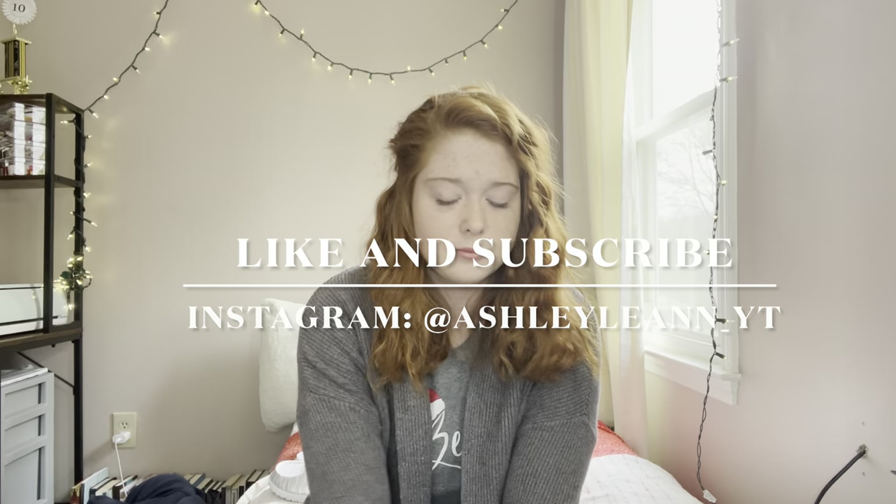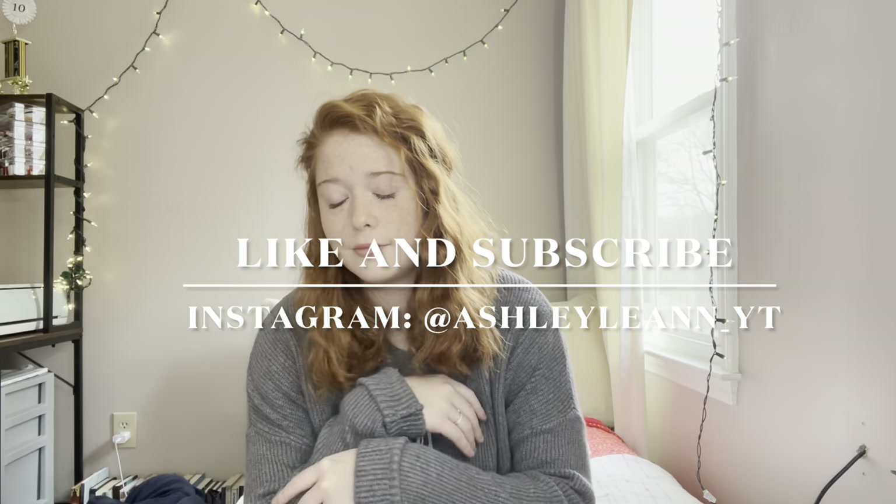Last but certainly not least is this gray sweater — not a cardigan, more of a sweater. It's honestly the comfiest thing on earth. I did cuff the sleeves because they're a little long, but it's cuter that way for me. That's everything I got for Christmas from my mom, and I am so appreciative. This was not meant to be braggy — it's just what I got for Christmas.